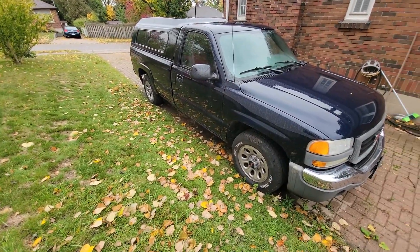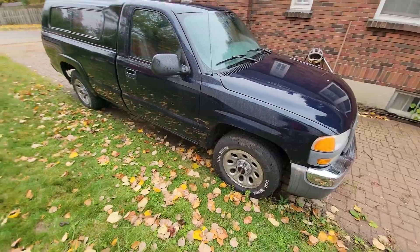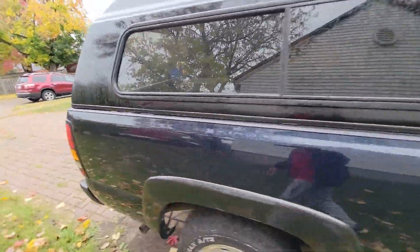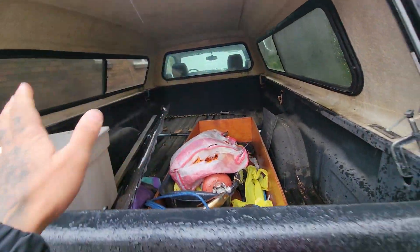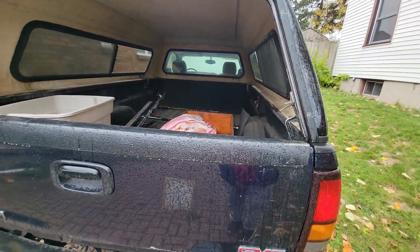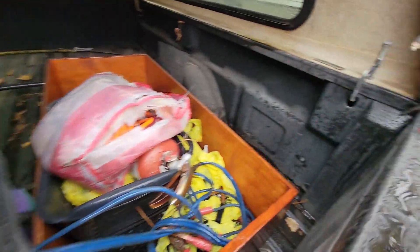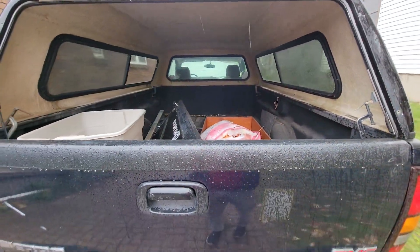The only things this thing needs are some rocker panels, a windshield, and something with the ABS — the brakes are super jittery. But there's also a topper on it and it's an eight-foot box, which is nice. It has this window issue here that I need to fix, and one of the struts is still here — I'm not sure about the other one, but either way I'm gonna get that fixed up.